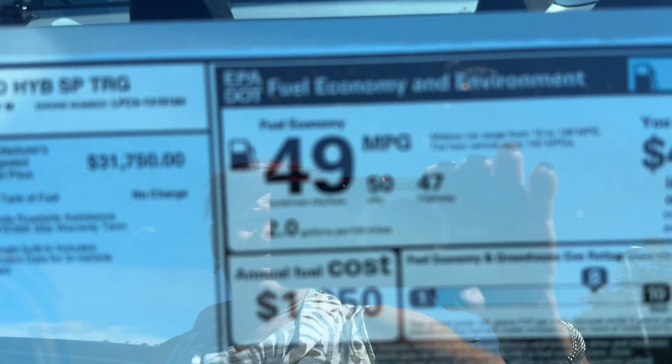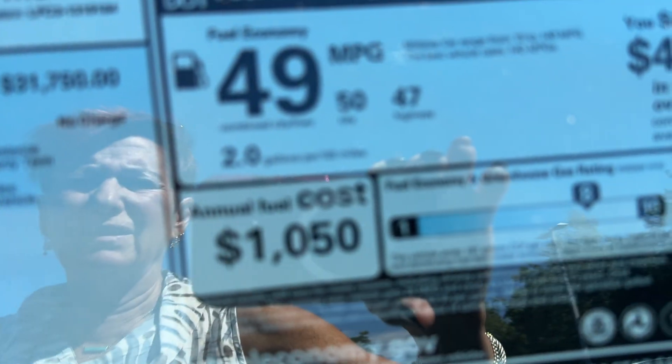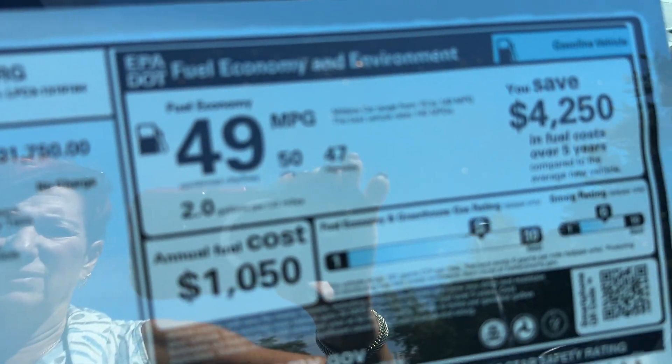Your gas mileage — you cannot beat that. 49, 50 in the city, and 47 on your highway.